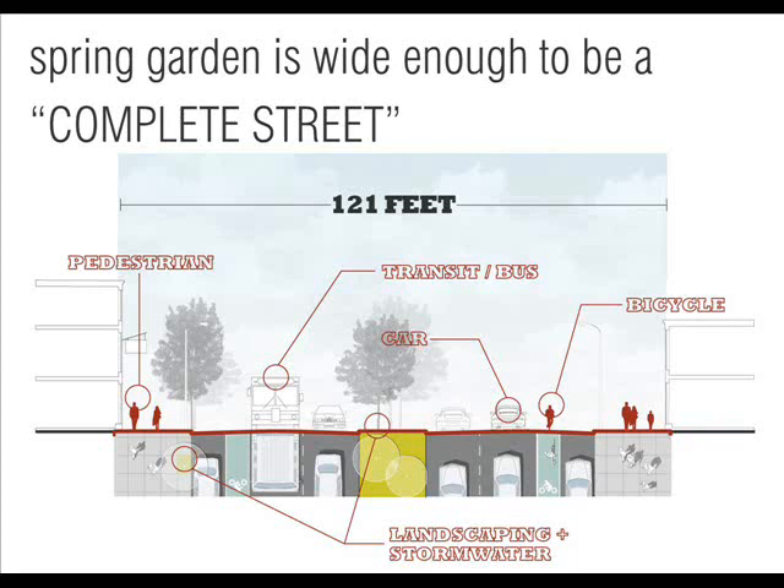For bicycles, it means appropriate facilities for them. This project is very much a complete streets project, and in the case of Spring Garden, it's relatively wide — 121 feet from building wall to building wall — so we can really look at a variety of improvements and contextually appropriate treatments that you wouldn't be able to do on other streets because they lack the width.